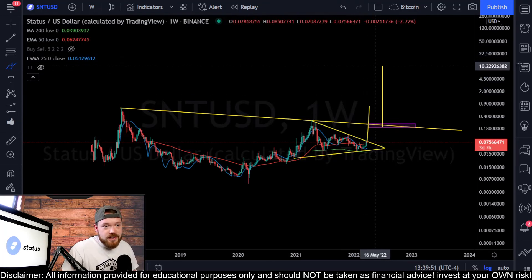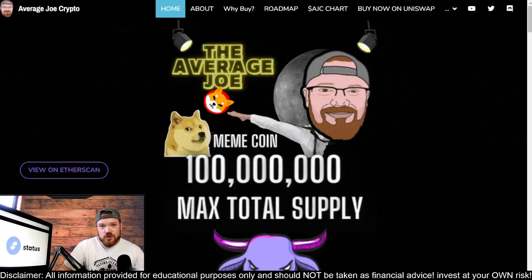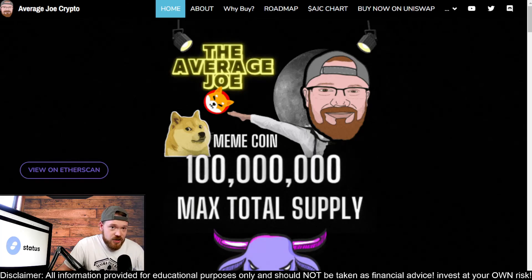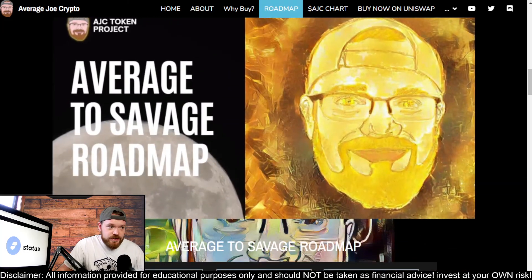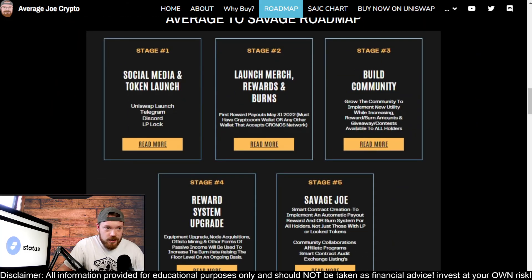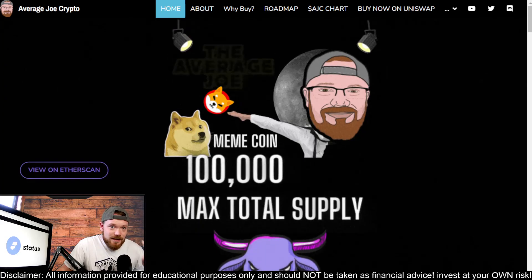As always, not financial advice or investment advice - invest, trade, and hodl at your own risk. Thanks for watching. I hope you enjoyed this update on SNT coin. Don't forget to check out our project, AJC Token - Utility, Rewards, Burns, Merch, and more. The Average to Savage Roadmap was recently released. You can check it out in the description or click on the image to go to AJCSwap.com to learn more. Thanks for watching again and I hope to see you in the next one.